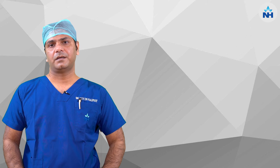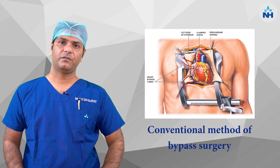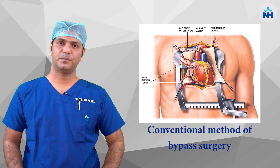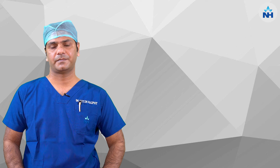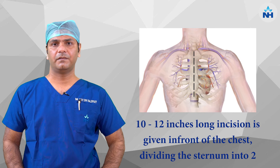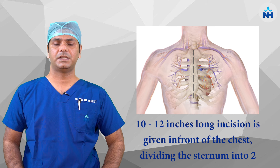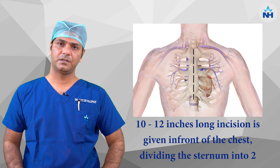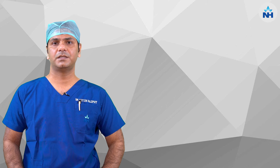Approach to the heart can be done by two methods. One is conventional cardiac surgery and the other is minimally invasive cardiac surgery, or keyhole heart surgery. In the conventional method, we give a 10 to 12 inch incision in front of the chest, and the sternum, which is commonly called the breast bone, is split into two pieces, and the surgery is completed.